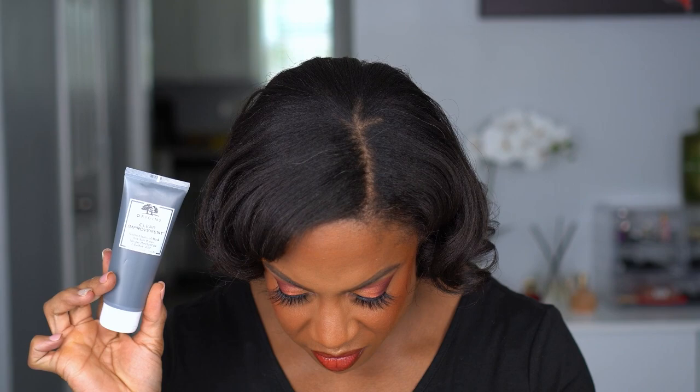I think this is the last thing from the Cosmetics Company Store: the Origins Clear Improvement Active Charcoal Mask — and I did not pay for this, it was a free gift. This is originally $32. So between this, the Thirsty Mud Treatment, and the other freebies, I got a lot of stuff that day. I guess I should stop being upset about that extra $7.